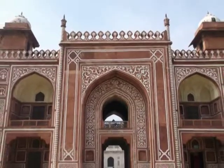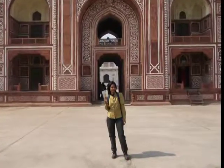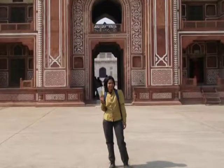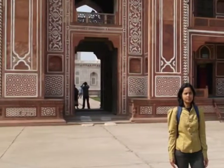It is also located within a 5 km radius from the Taj Mahal and Agra Fort. The tomb of Itmad-ud-Daula was commissioned by Noor Jahan.